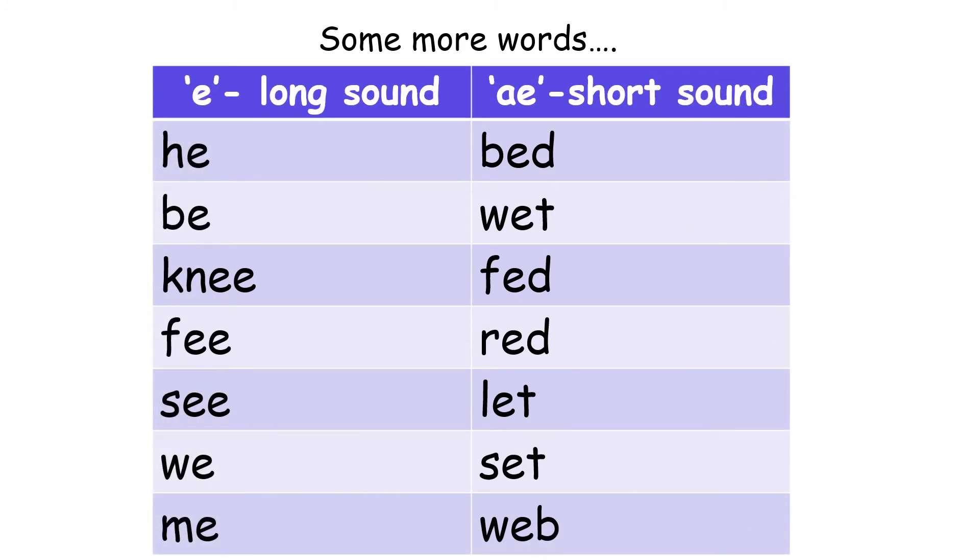Now let us do some more words. First, let us do the E sound words, which is also known as the long sound for letter E. Bed. Wet. Fed. Red. Let. Set. Web. So, letter E has two sounds: E, the long sound, which is said just as the letter itself, and E, which is the short sound.